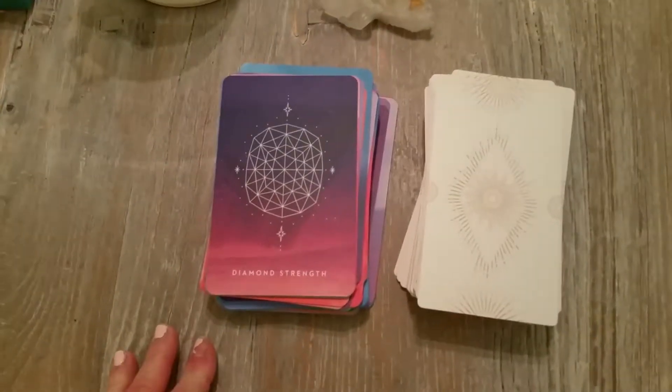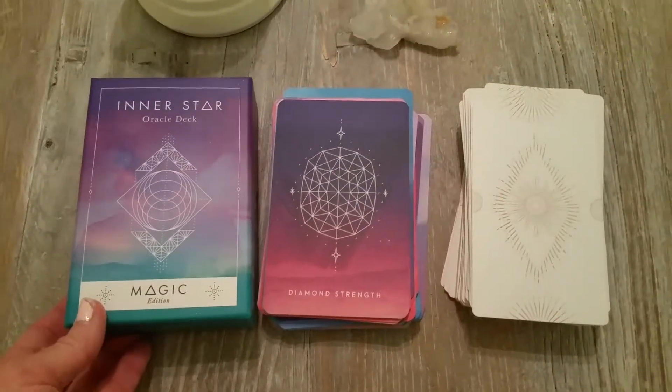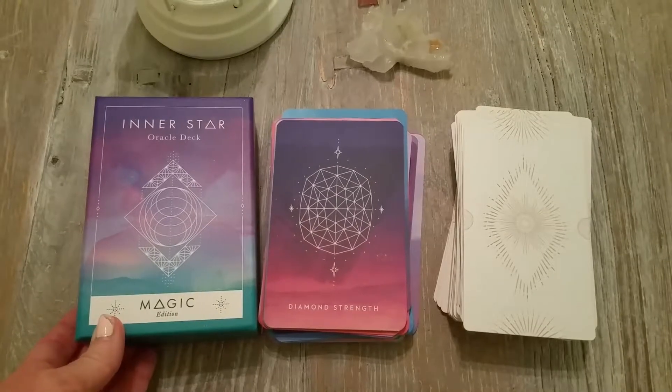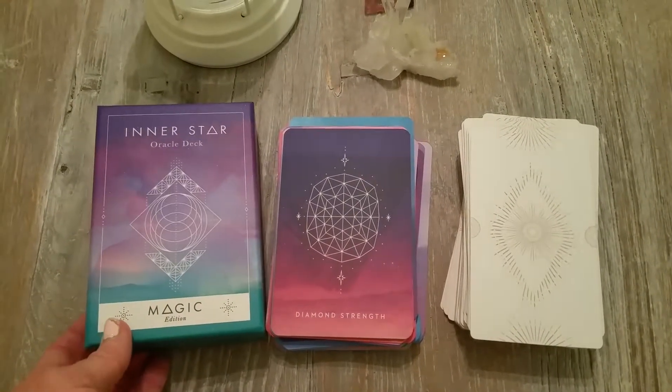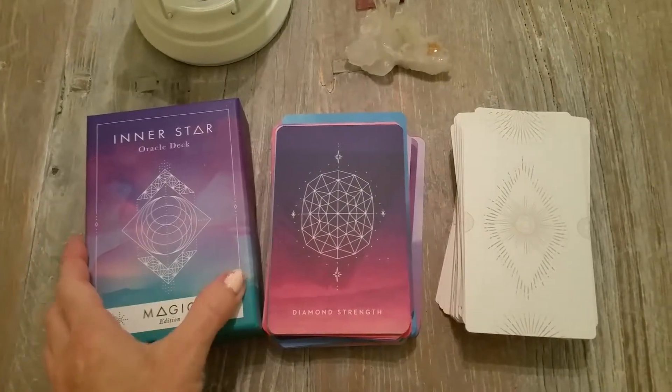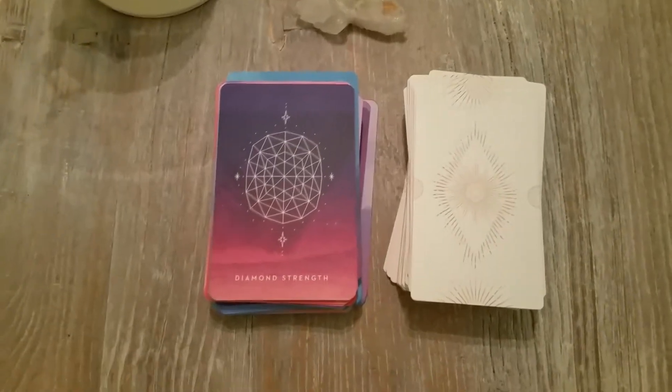So that's a little look at the Inner Star Oracle Magic Edition, and I think you can get this at The Darling Tree website. Hope you enjoyed this and thanks for watching!